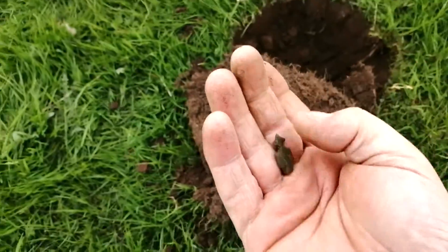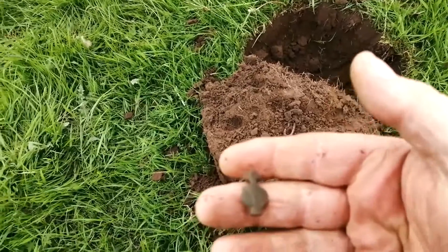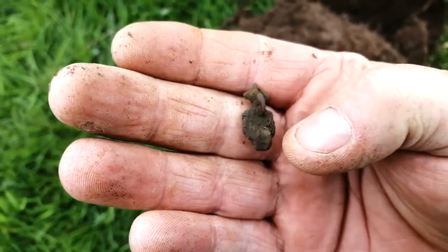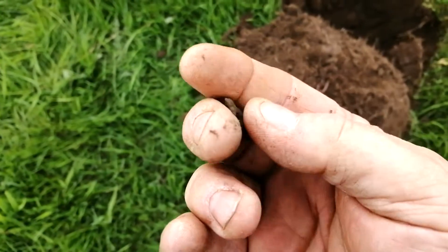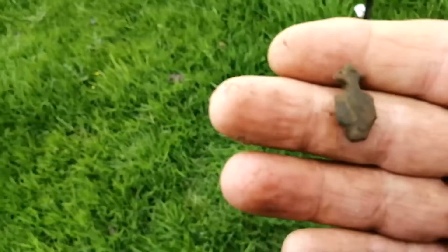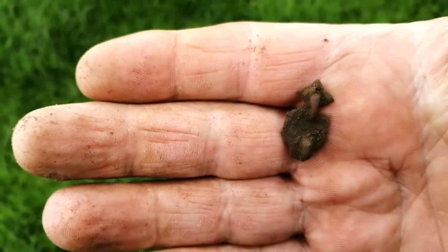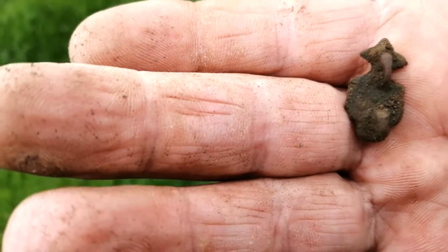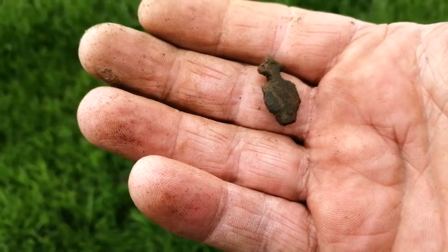Eventually come across something that's really old - from that we have this little mount. I don't want to rub it too much because whatever's on there will come off. But as you can see, we have two pins that would go through leather. It's an old mount of some kind and this is what we're looking for. We're in a Roman area so there's a possibility it could be Roman - a leather strap mount.